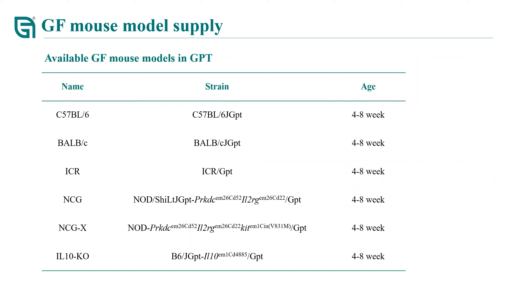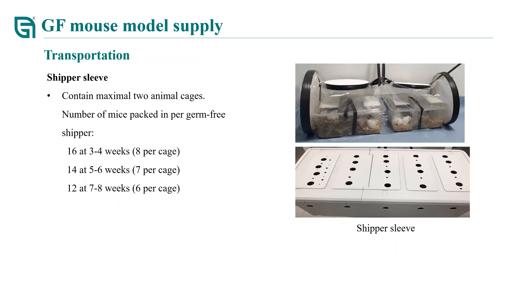What you see here are the currently available GF mouse models in stock, including the normal inbred strain C57BL/6, IBC, outbred strain ICR, and other disease or immune-deficient strains such as NCG, and also IL-10 knockout germ-free mice. After you purchase these GF models, we will deliver them to you—especially for overseas customers. We use shipper sleeves for transport, with a maximum capacity of two cages per shipper sleeve, each cage containing six to eight mice.